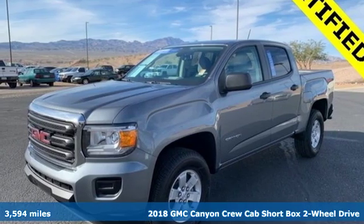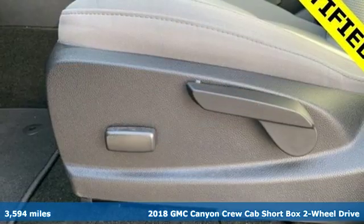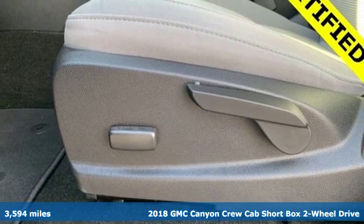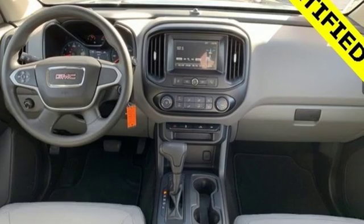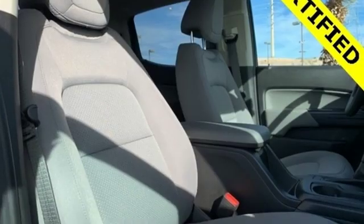Here's a 2018 GMC Canyon. It's a mid-size pickup with big truck capabilities, giving you something your heart and head can agree on. You'll look forward to every drive with features like these.